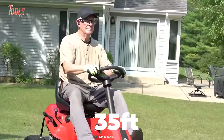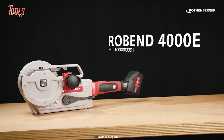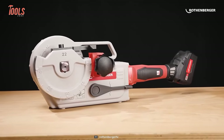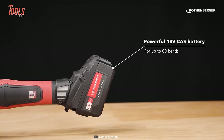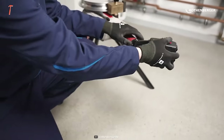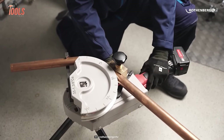With a range of up to 32 feet, you can move freely while staying connected to your device. Next we have the Rowbend 4000ET bending machine, a remarkable tool that caters to the needs of professionals in the metalworking industry. Powered by an 18V CAS battery, it offers the convenience of cordless operation, ensuring flexibility and ease of use without the hassle of cords. This machine can easily bend stainless steel, carbon steel, and multi-layer composite pipes up to 180 degrees.